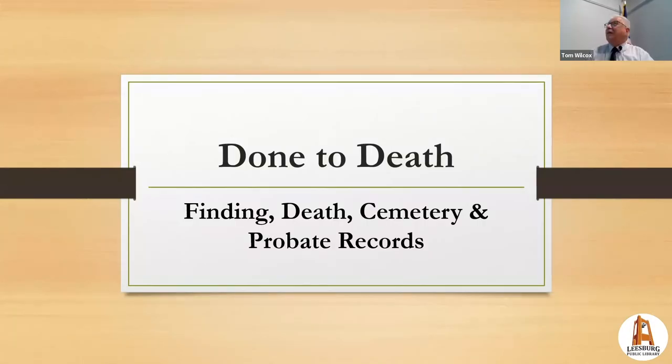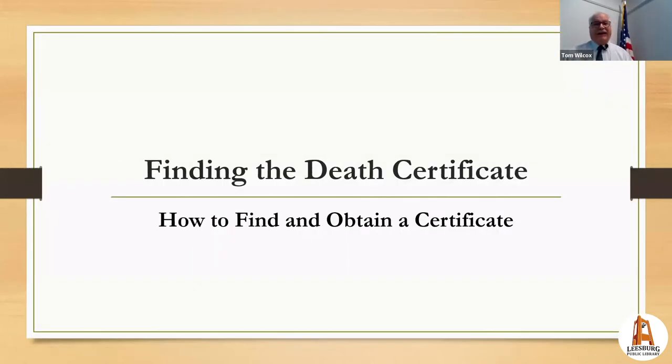Welcome to 'Done to Death' — a talk on techniques for finding death, cemetery, and probate records. I'm going to concentrate especially on situations where there is no death certificate, because that makes it harder but not impossible.